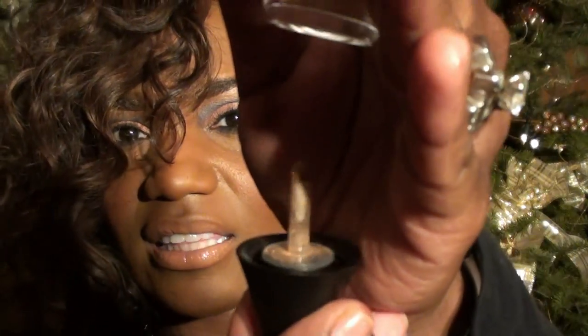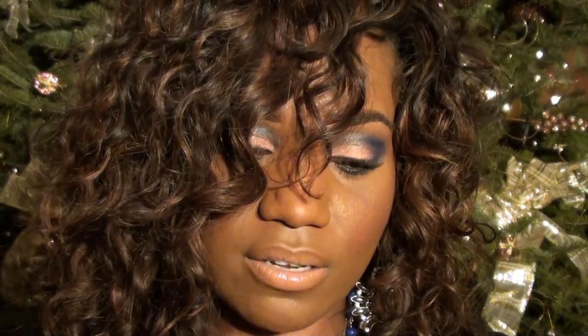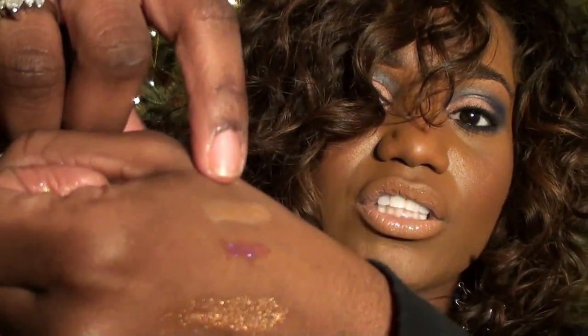The applicator is really neat — it looks like this with a little ball on it. Doing one swatch of it on my hand, the color payoff appears to be pretty good. Absolutely gorgeous. So those are my most recent makeup purchases.